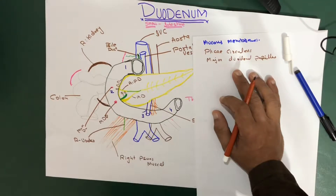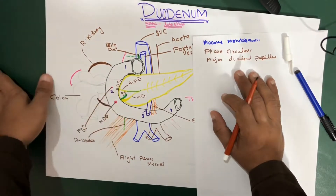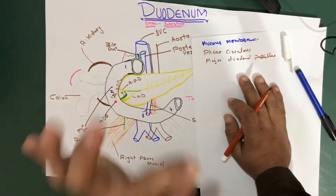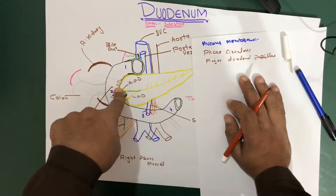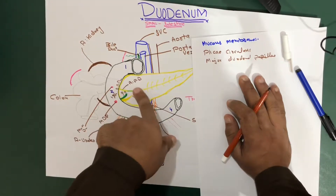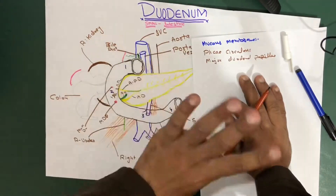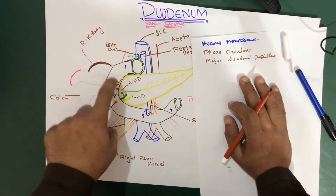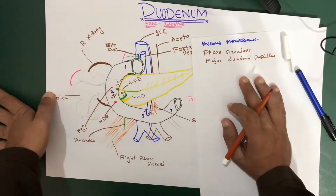The minor duodenal papilla is located approximately 1.9 centimeters above the major duodenal papilla. It serves as the opening for the accessory pancreatic duct. Sometimes the accessory pancreatic duct is present and sometimes it is not — if it is present, it drains into this small structure called the minor duodenal papilla.